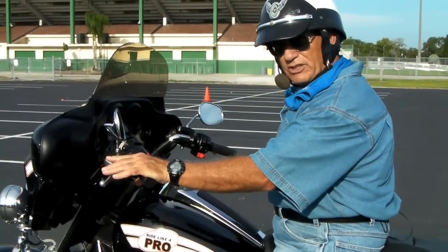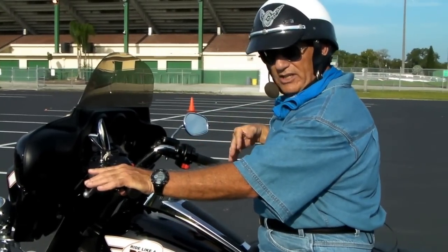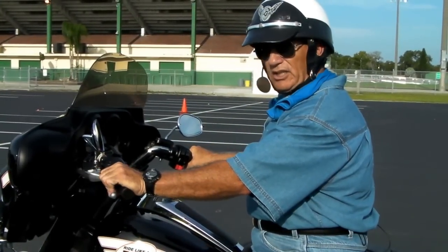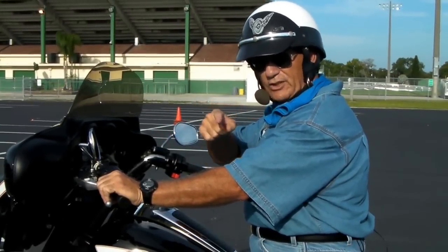Combine that with a little bit of pressure on the rear brake — it helps to steady the motorcycle. The rear brake is just a little helper; it's mainly clutch and throttle. Master that, and everything comes together and becomes so much easier. Until next week.